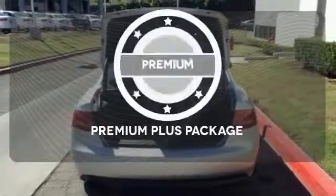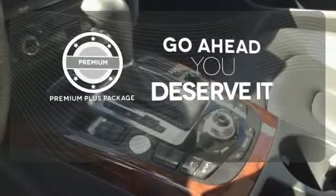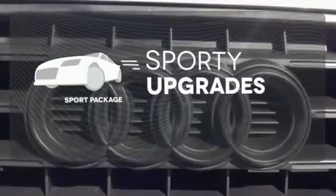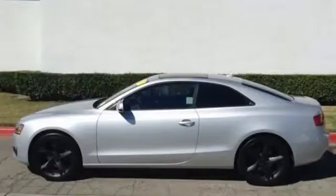For those who enjoy the finer things, the Premium Plus package is included for you. The Sport Package prepares you for an even greater driving experience. There's more to see — come in and take it for a test drive.